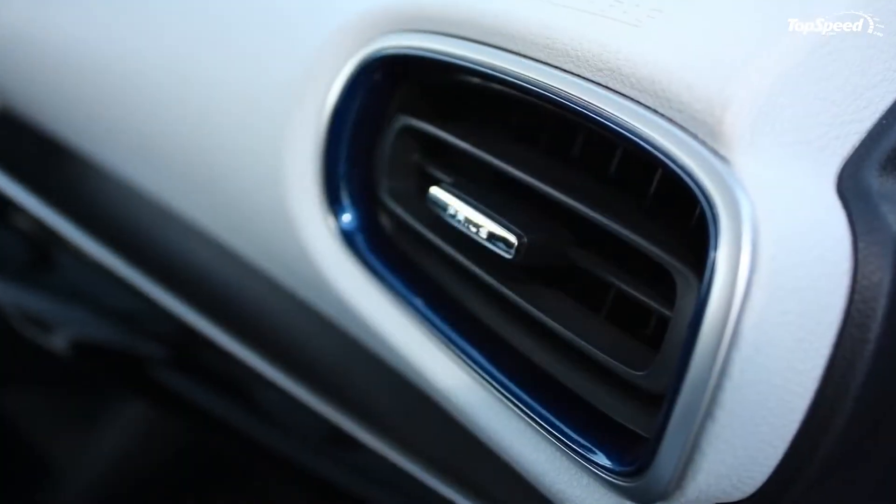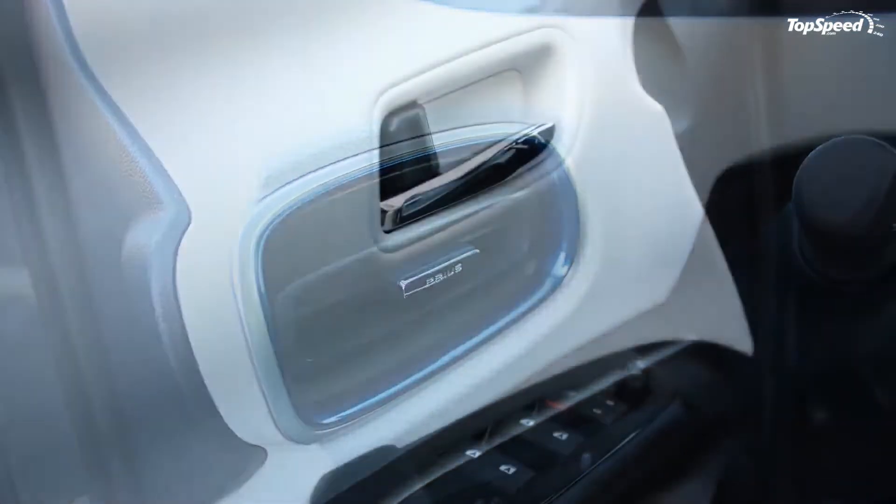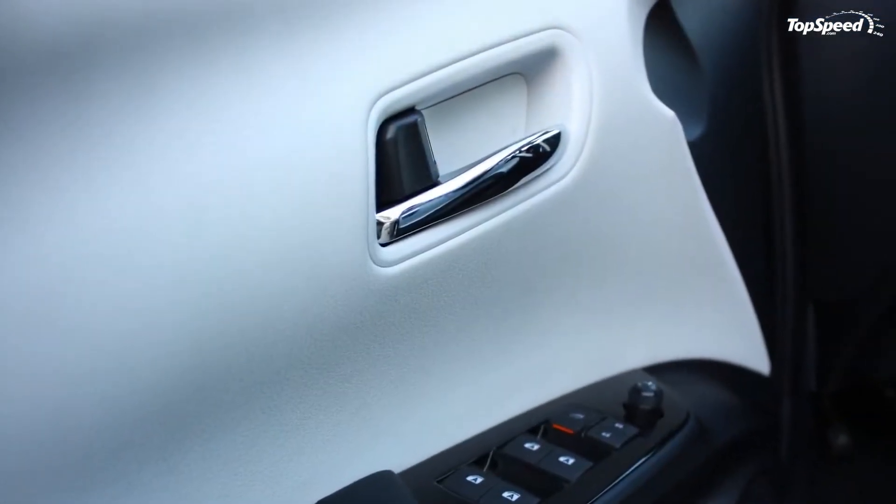Finally, the fourth generation was revealed in September 2015, initially breaking cover in Las Vegas before making its formal debut at the Frankfurt Motor Show.